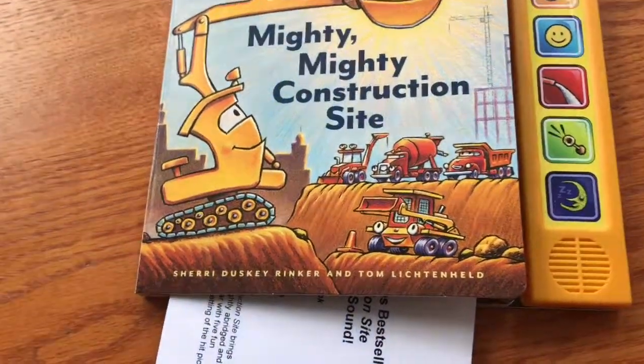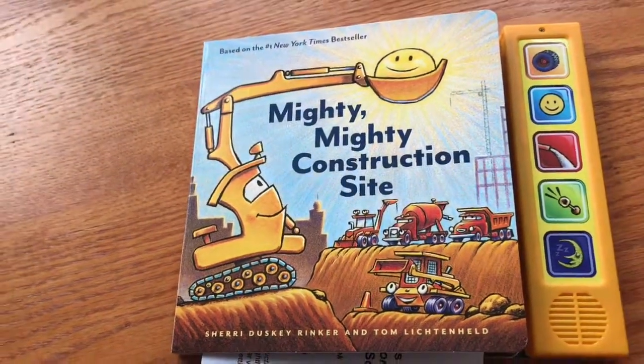Okay, so that's it for today. I hope you and your kids enjoy these new board books.